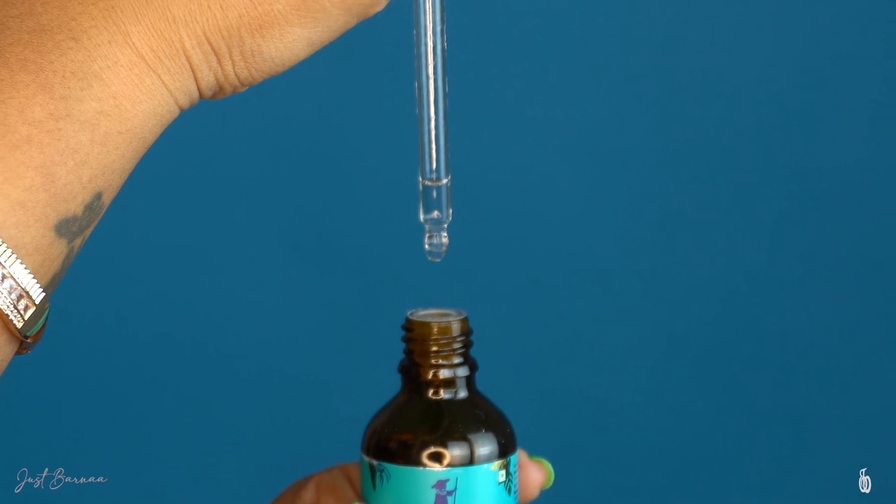This hair serum has got additional ingredients like zinc, which is good for promoting hair growth, and green tea extract, which is known as an antioxidant and is good for your scalp.